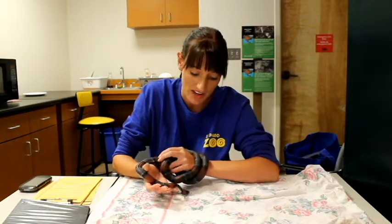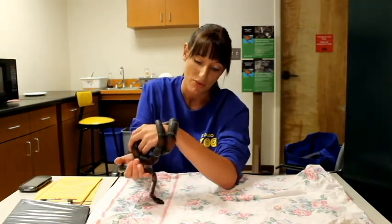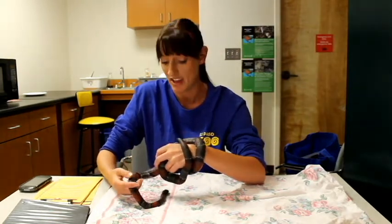You can tell this guy is non-venomous by his round pupils. He does have that wide head like most venomous snakes and the narrow neck; however, he is non-venomous — you can tell that by the round pupils. But of course, I don't recommend getting that close in the wild.